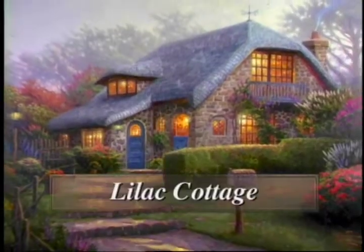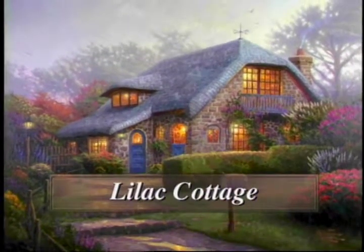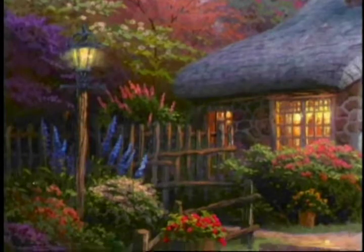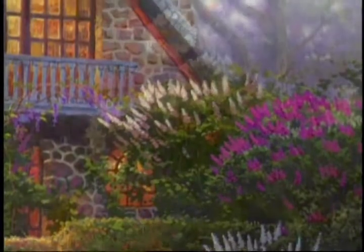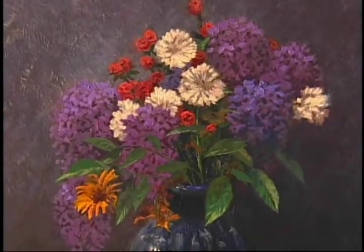My cottage paintings have always featured flowers, and when I worked on the Lilac Cottage painting — which was based on a real cottage in Carmel, California, where I love to go and paint and find inspiration — this idea came to me that I could take those lilacs and extend the idea just a little further: bring the lilacs up close so you can study them and feature them in a still life painting.